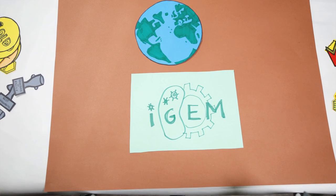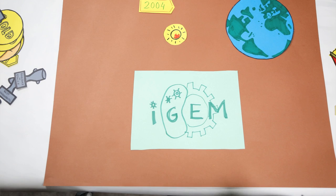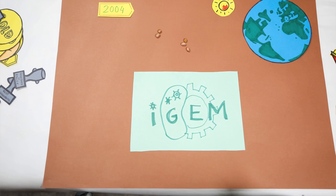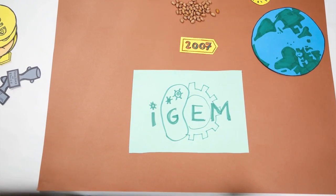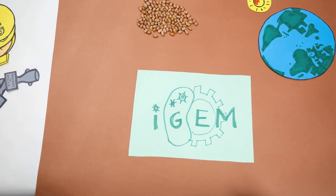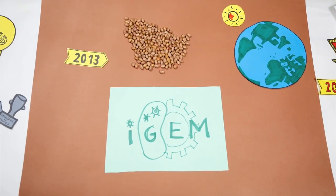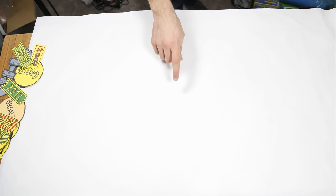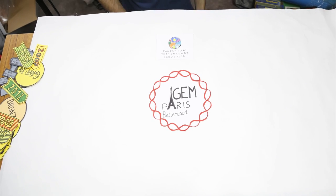In 2004, the first summer competition was launched. Since then, the number of teams has increased every year, from 5 teams in 2004, to 54 teams in 2007, to 130 teams in 2010, and finally to 204 teams in 2013. The team iGEM Paris Bettencourt has had the foundation Bettencourt Scholler as the main partner since its creation.